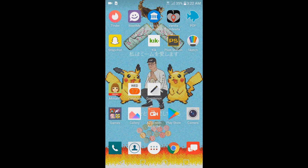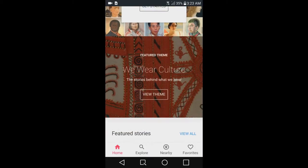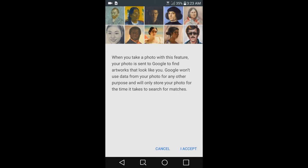Well fellas, it's been a while, but apparently Google has come up with a new great thing in its Arts and Culture app. You can now take a picture of yourself and see what works of art most resemble you.